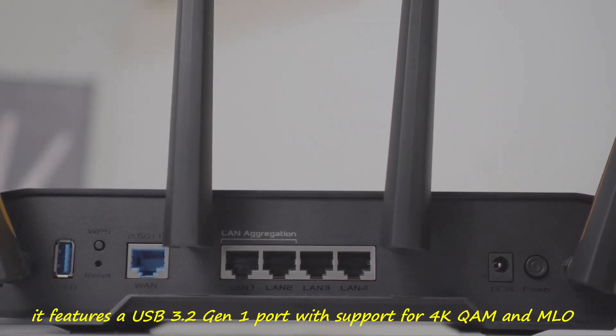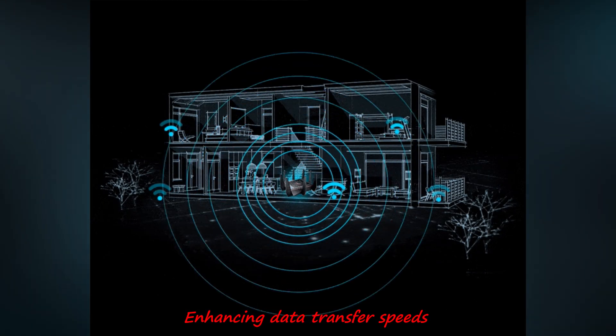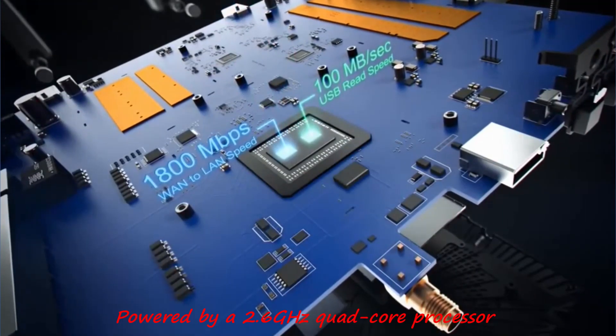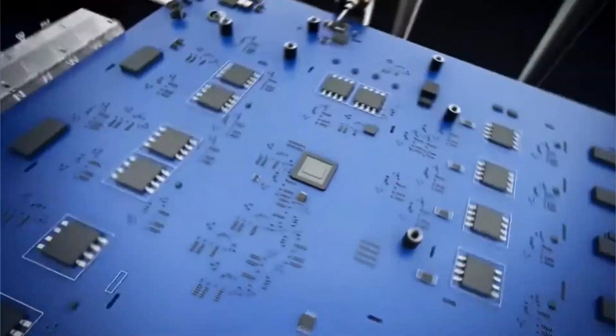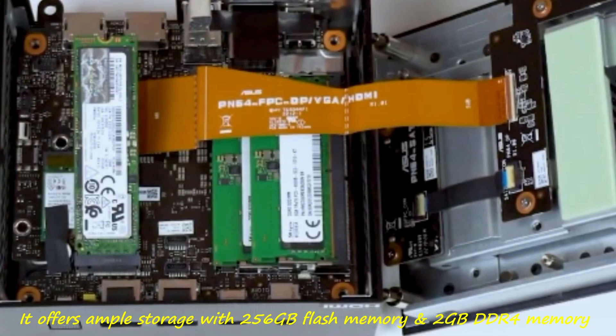Additionally, it features a USB 3.2 Gen 1 port with support for 4K QAM and MLO, enhancing data transfer speeds. Powered by a 2.6 GHz quad-core processor, it offers ample storage with 256 GB flash memory and 2 GB DDR4 memory.